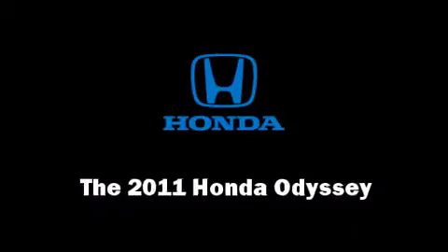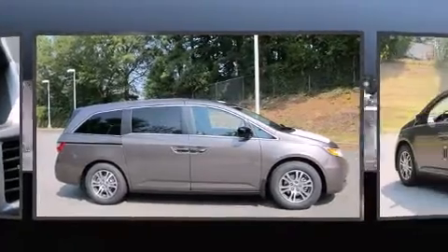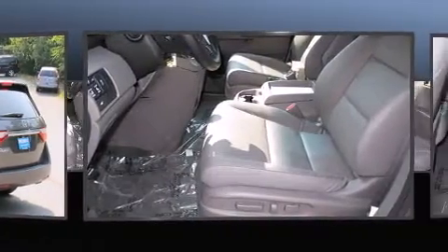Come test drive this 2011 Honda Odyssey. A 3.5-liter V6 engine pairs with a sophisticated 5-speed automatic transmission, providing a smooth and predictable driving experience.